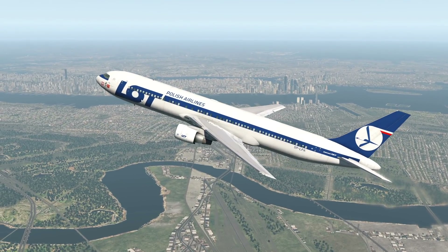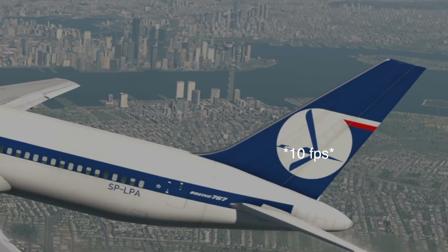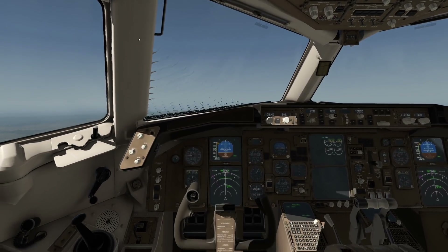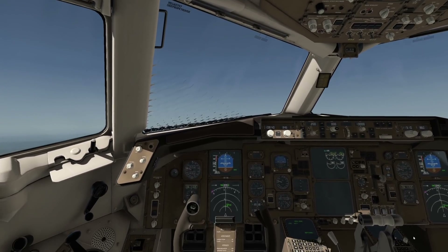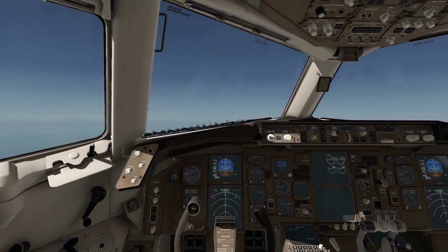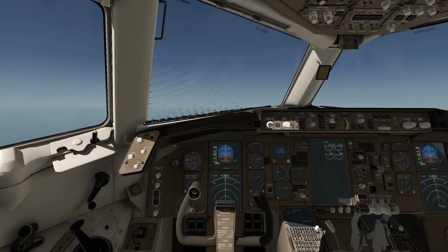We're just casually flying out of New York — my FPS are horrible because this city is a lot to render. After around half an hour of flight time, something happened — the hydraulic system failed, basically. And now after receiving the warning, the crew decided to still fly over the Atlantic to Warsaw and do the emergency landing there.